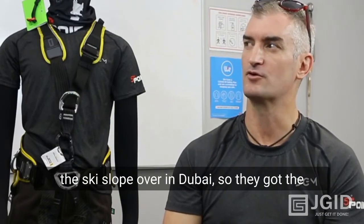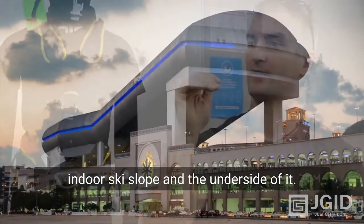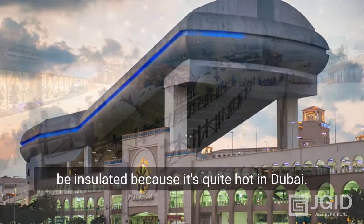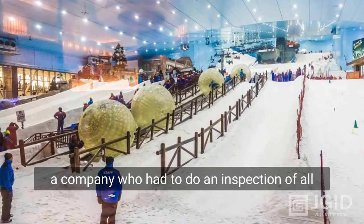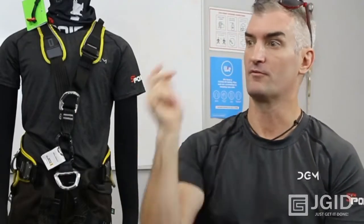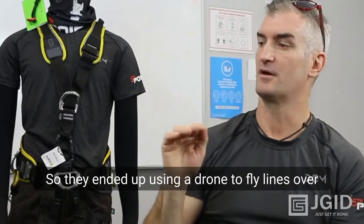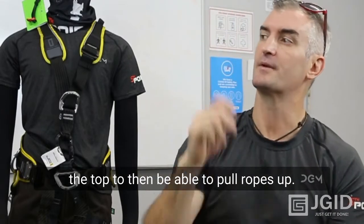The indoor ski slope over in Dubai — the underside is like polystyrene because it needs to be insulated since it's quite hot in Dubai. A few years ago there was a company who had to do an inspection of all the steelwork and they didn't want to be throwing ropes over the top because they were concerned they were going to break the polystyrene. So they ended up using a drone to fly lines over the top to then be able to pull ropes up.